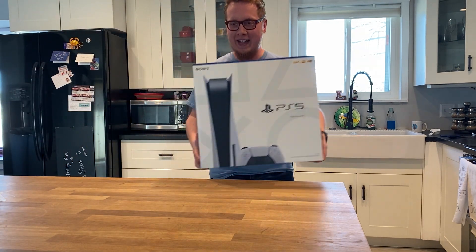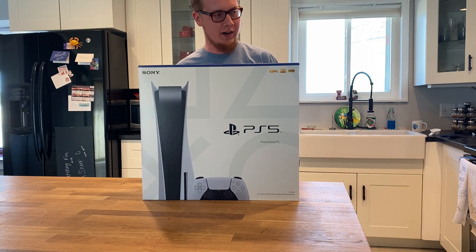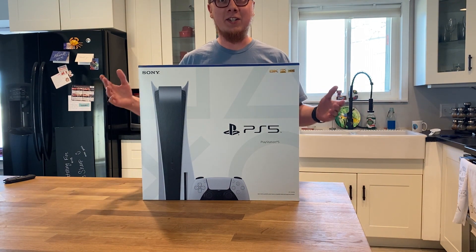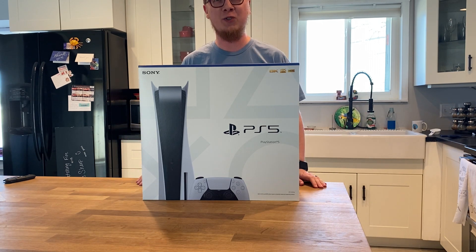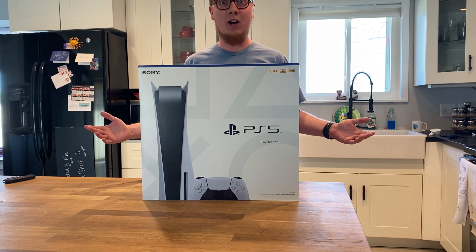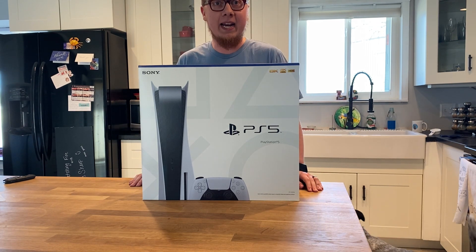Yeah, it's a PS5 - this thing's heavy, holy guacamole! Well hey dear listeners, as you can see my PS5 is finally in. It got here super fast - my wife must be some kind of wizard because this thing got here just two days after we ordered it. I figured, why not share this excitement with all of you and do an unboxing video?